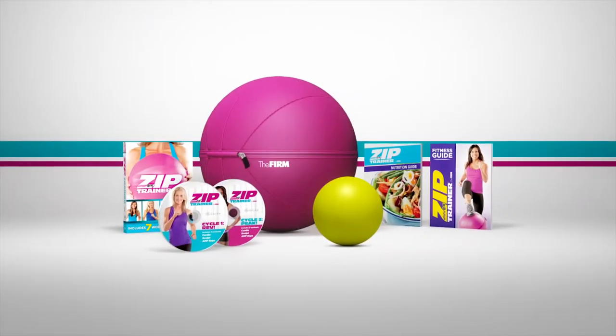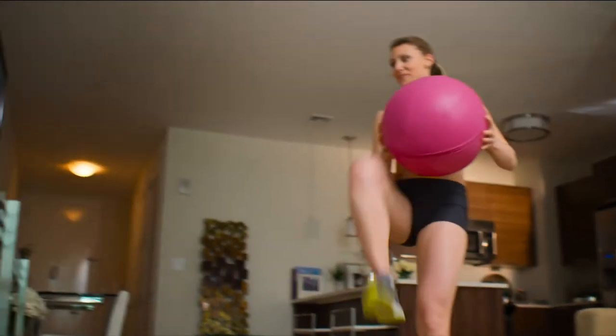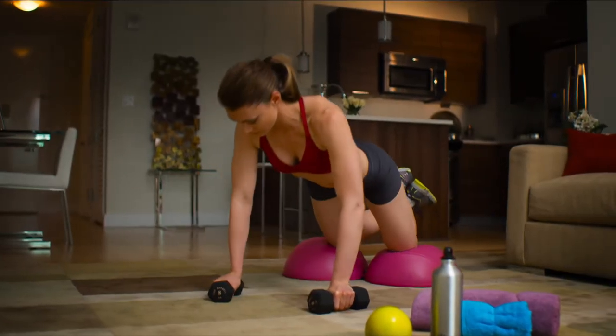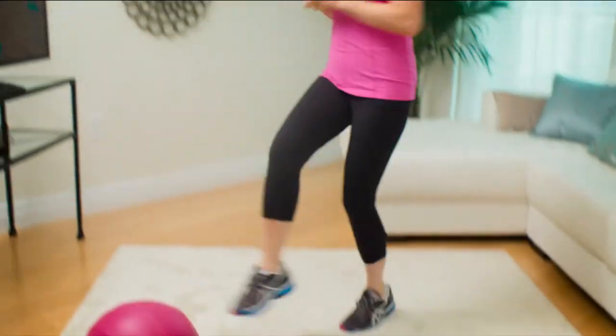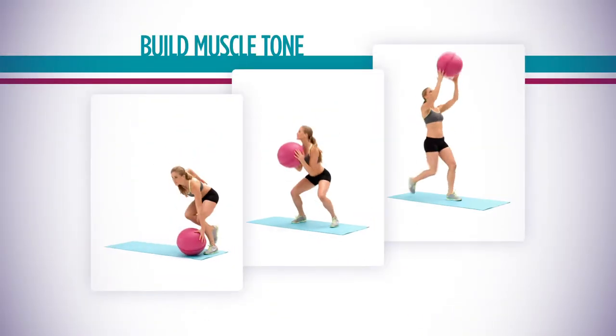The FIRM created the Zip Trainer System for rapid weight loss and body sculpting. For the first time, a piece of equipment incorporates all of the dynamic benefits of cardio, sculpt, core strength, and balance training into a single, versatile, safe, and complete exercise system. Roll it, lift it, toss it to tone every inch of your body.